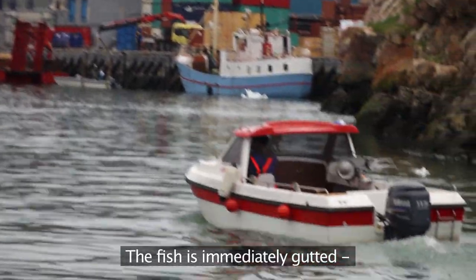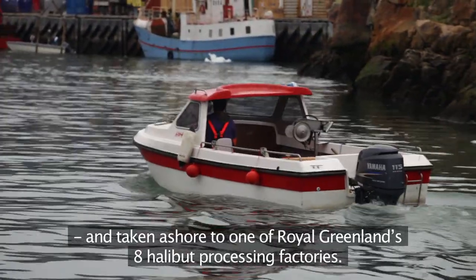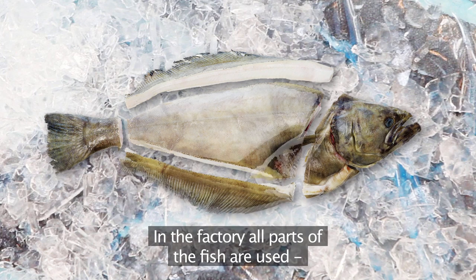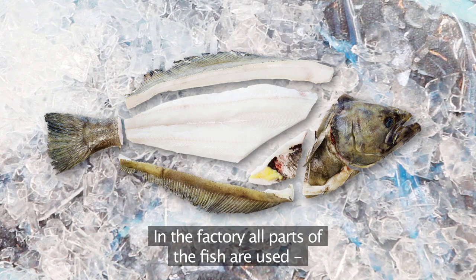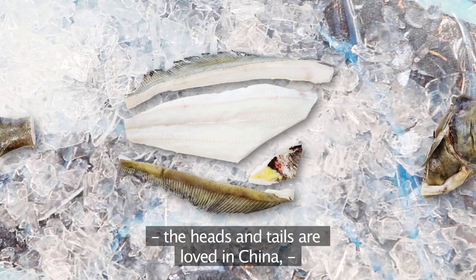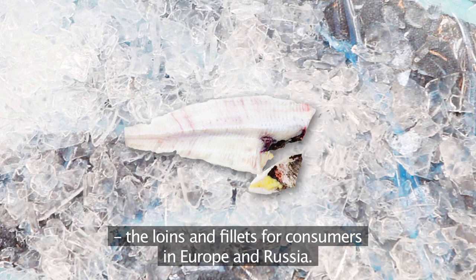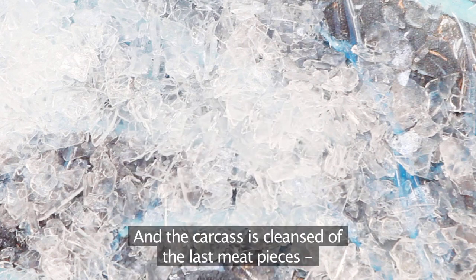Next morning the fisherman goes to his marker buoy and starts hauling in the line. The fish is immediately gutted and taken ashore to one of Royal Greenland's eight halibut processing factories. In the factory all parts of the fish are used: the heads and tails are loved in China, the frills are ideal for Japanese sushi, loins and fillets go to consumers in Europe and Russia, and the carcass is cleansed of the last meat pieces for ingredients in manufacturing ready meals.